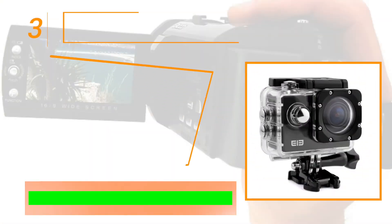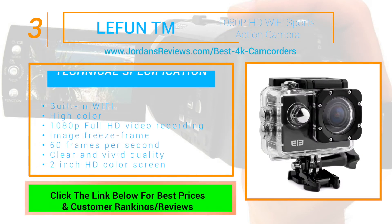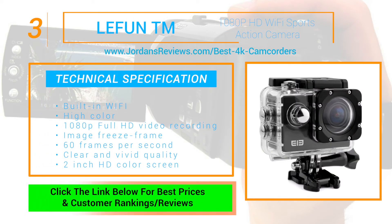The Leifun TM-1080p HD Wi-Fi Sports Action Camera makes it to number 3. Share wonderful moments at any time. With built-in Wi-Fi, you can connect it to your phone. High color 1080p Full HD video recording and image freeze frame at 60 frames per second brings you clear and vivid quality on the 2 inch HD color screen.